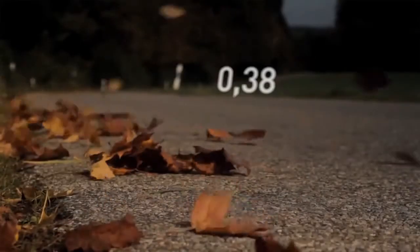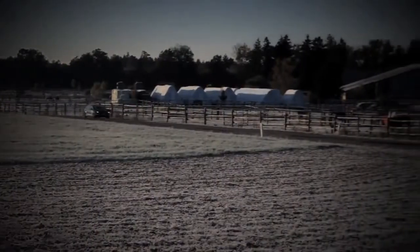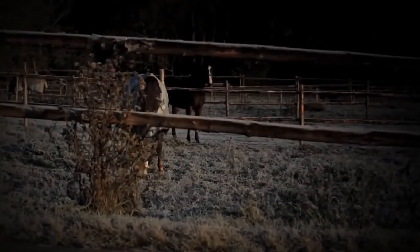The main benefit of the new Golf Blue Motion is the low fuel consumption — a mere 0.38 litres of diesel per metric mile. Now that might be impressive, but it's not a very sticky piece of information. So how do you make an abstract advantage concrete and memorable?